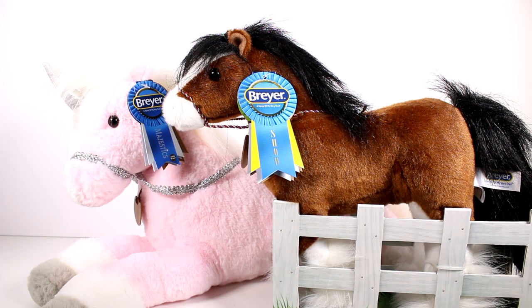Hi everyone, it's Tiffany. I am here with these brand new Briar plushies by Aurora. I want to thank the company for sending these to me to check out with you guys. I'm so excited — I'm a huge Briar fan, and the fact that Aurora has produced plush versions of these? Oh my goodness, I'm so excited.